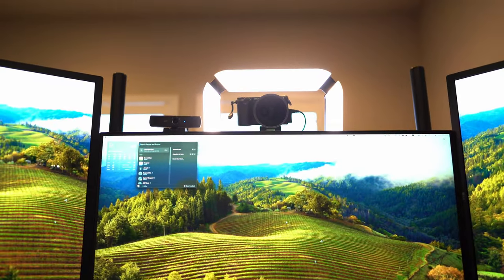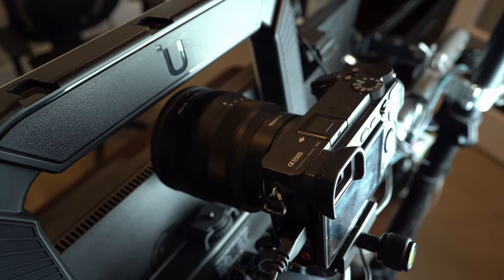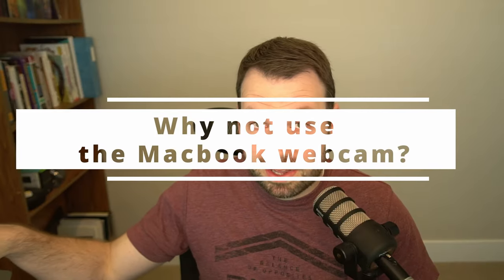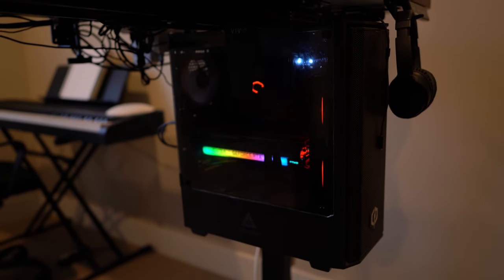Similar to my mic being overkill, my camera is overkill, but this one actually makes a lot more sense. This is my Sony a6500 — a mirrorless camera I've had for years that I use for photography. When I'm not taking pictures with it, it used to just sit in a desk drawer or a closet. I figured I had it, so I might as well use it. Modern MacBook Pros actually have really good webcams, but that doesn't work for me because I have two computers — not just my MacBook but also a gaming PC — so I needed a camera that worked for both.